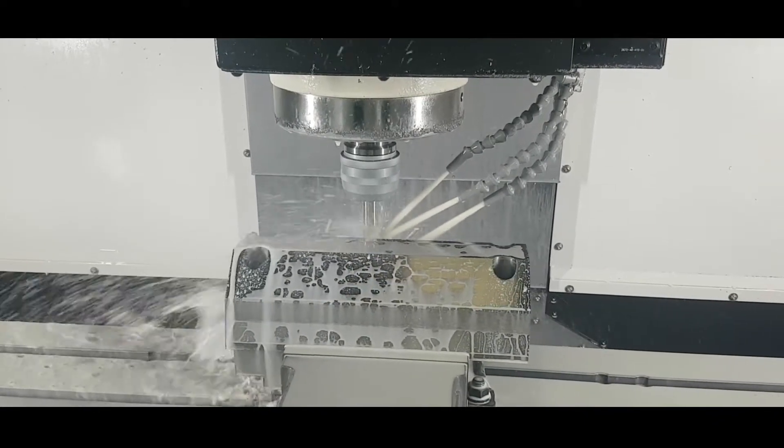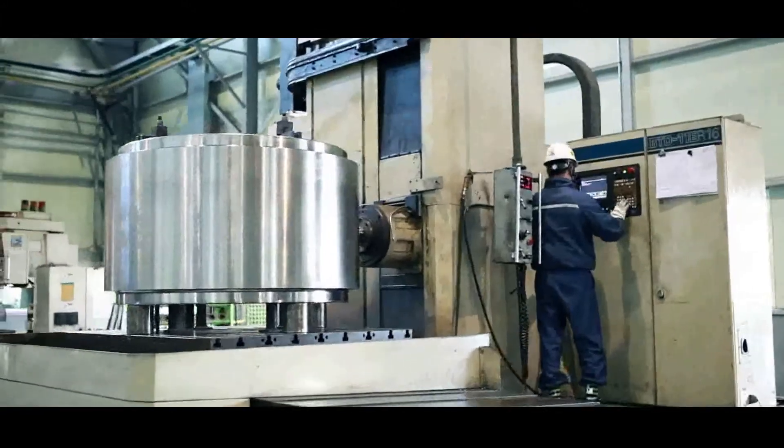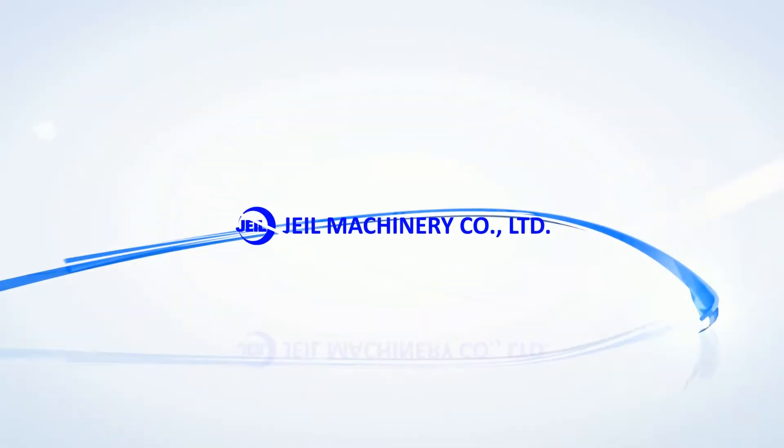JL Machinery is dedicated to providing briquetting solutions with world-class technology and securing the best competitiveness in the engineering, production, operation, and consulting fields of briquetting facility. With constant efforts, JL Machinery is opening a new chapter with customers.